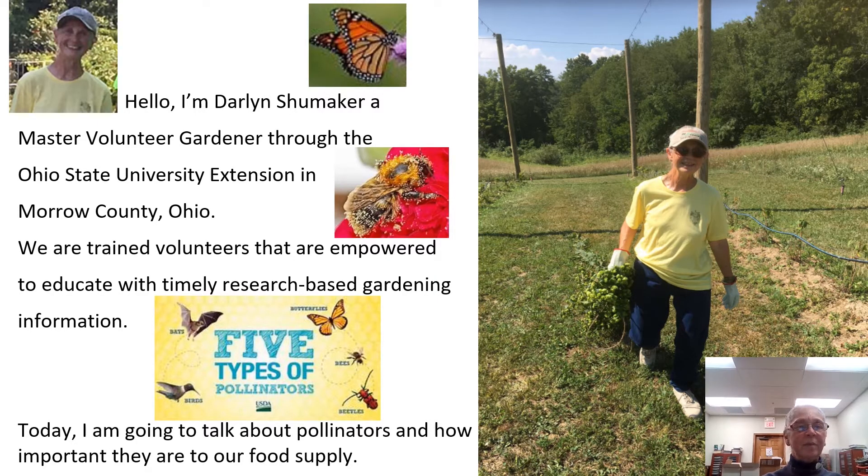At the top of the picture beside me is a monarch butterfly. A little further down you'll see a bee that is covered with pollen, and we also have five types of pollinators being shown here: bats and birds, butterflies, bees, and beetles. I'm on the left volunteering on the hops farm, and today I'm going to talk about pollinators and how important they are to the food supply.